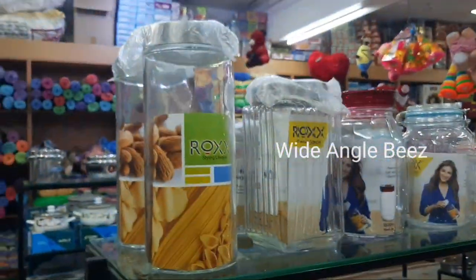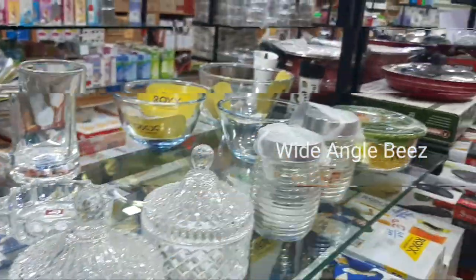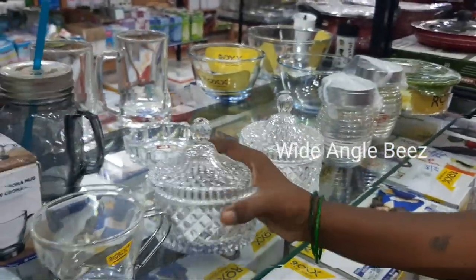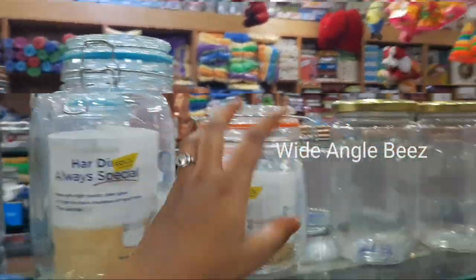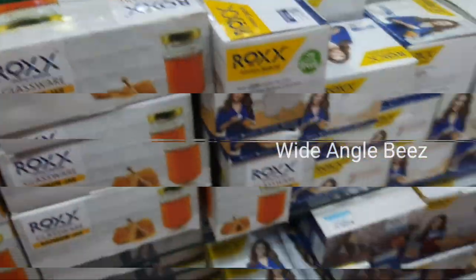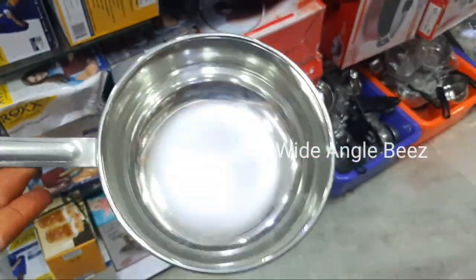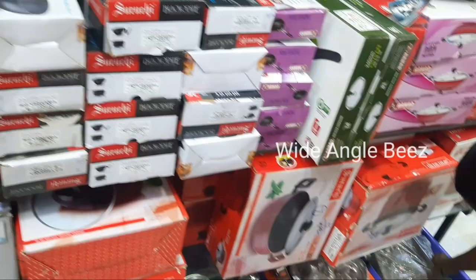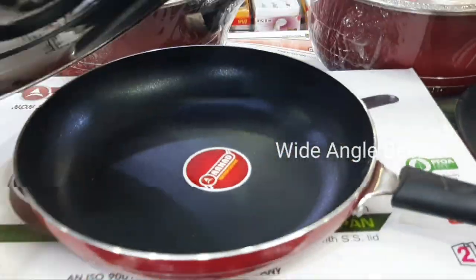You can use the Tupperware tiffin box. You can use the airtight container or glass container. You can use the shelf list. You have some show pieces. You sell items such as ashtrays — there are many showcase pieces available in glass. You can use silver, steel, and non-stick items.